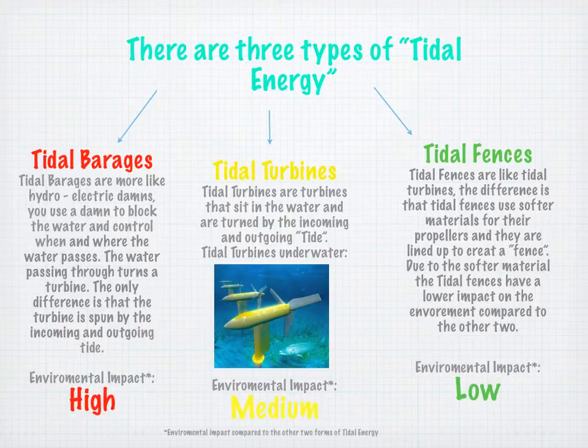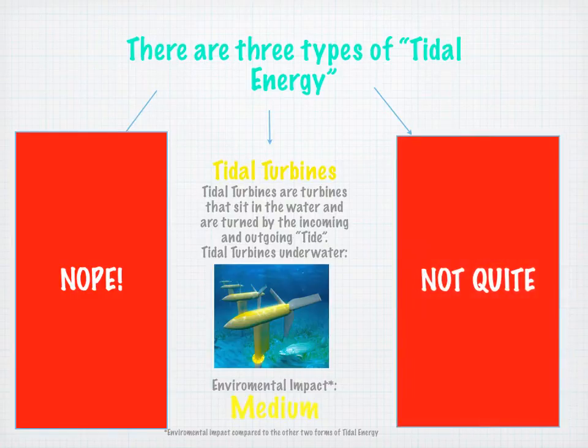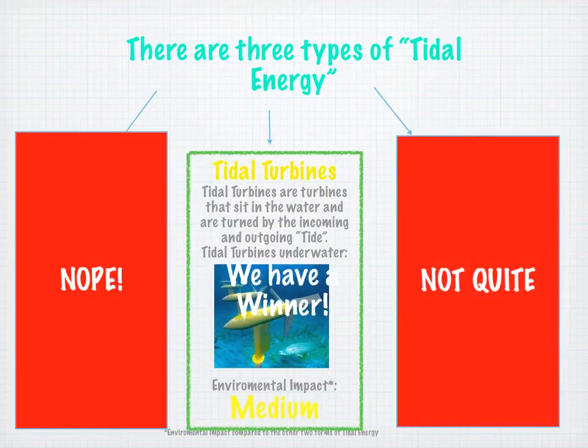When I say lower impact, I'm comparing it to the other two forms. For instance, tidal barrages may have a lower environmental impact than most other sources of energy, but compared to tidal fences, it's a higher environmental impact. So, which one do you think we're using? If you thought tidal barrages, you would be wrong. We are not using tidal fences either. We are using tidal turbines. They create enough energy while not disrupting the environment too much.